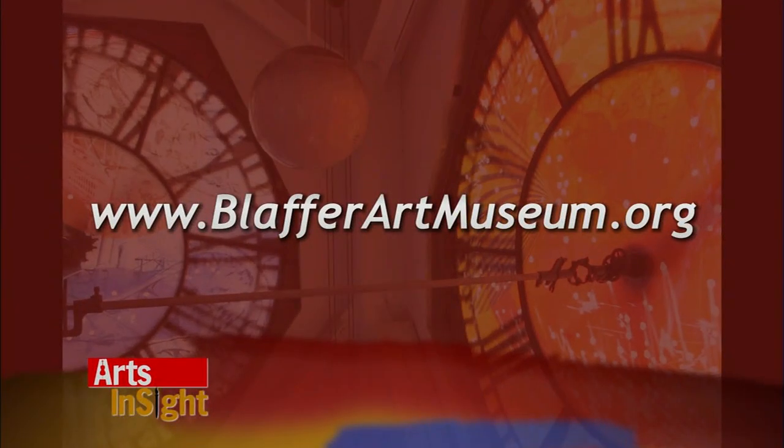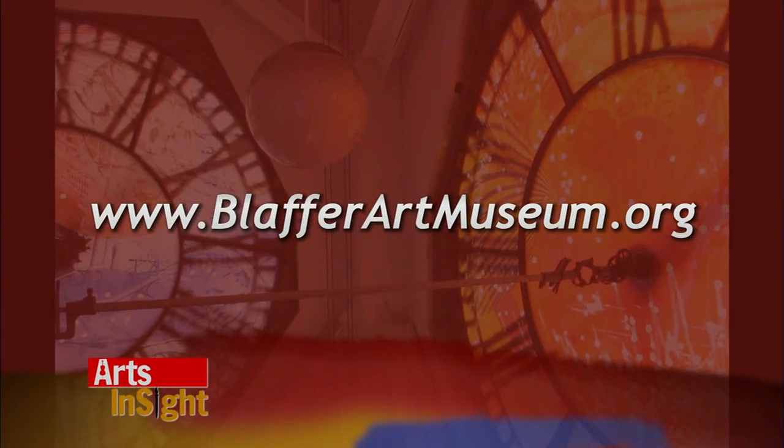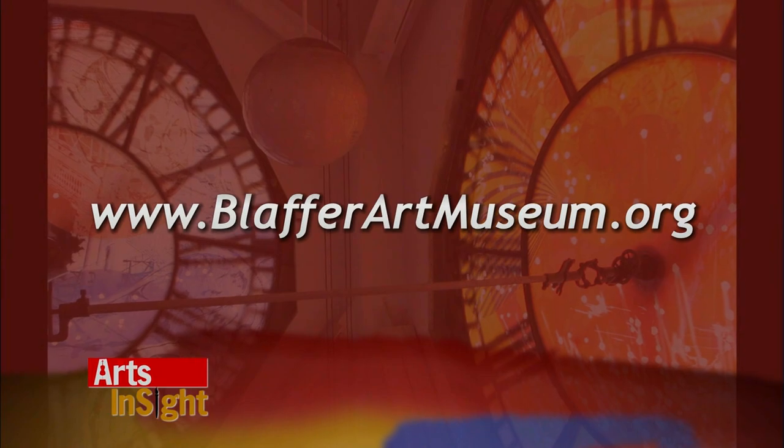We hope that everyone will come out here and experience what you've done with the clock tower and enjoy the new birth of an old landmark. Thank you. To find out more about what's going on at the Blaffer, go to blafferartmuseum.org. Thank you both very much.